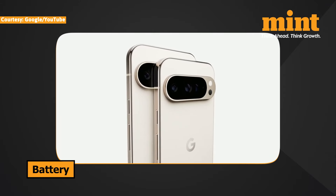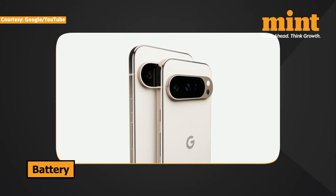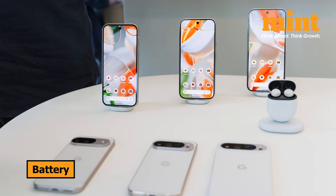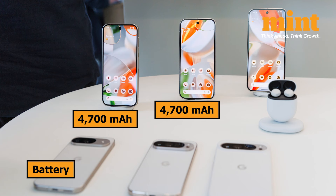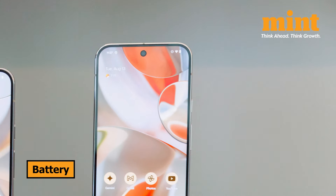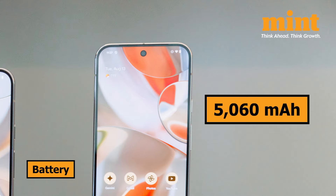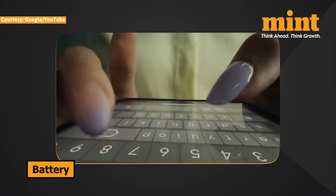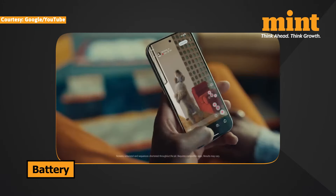Speaking of battery life, this is where the size differences come into play. The Pixel 9 and Pixel 9 Pro both come with a 4,700mAh battery, which should comfortably get you through a full day of use. The Pixel 9 Pro XL, however, packs a larger 5,060mAh battery, giving you that extra bit of juice — especially helpful if you're a power user or often find yourself away from a charger.